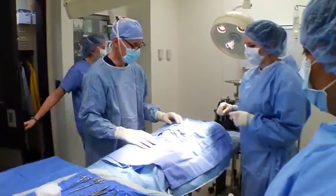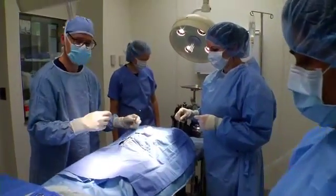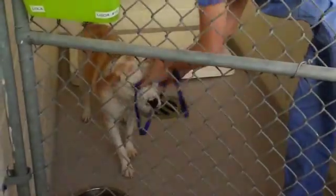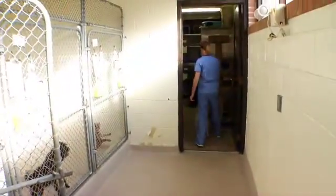They wear a lot of hats in assisting the veterinarian. They serve as anesthetists, giving anesthesia. They're x-ray technicians, phlebotomists drawing blood, IV therapists, lab technicians, pharmacy technicians, record keepers, and managers.